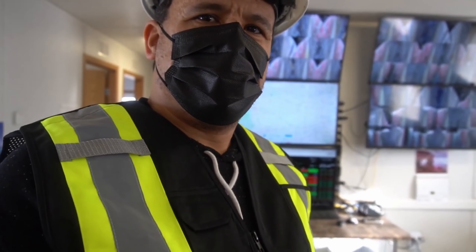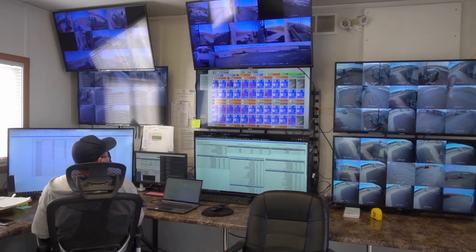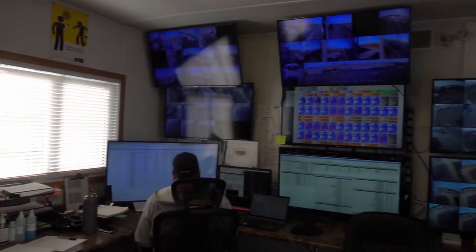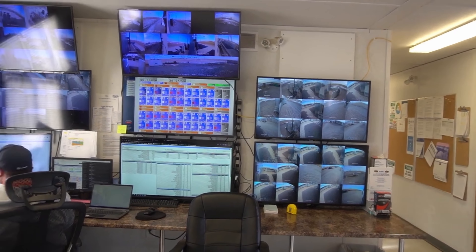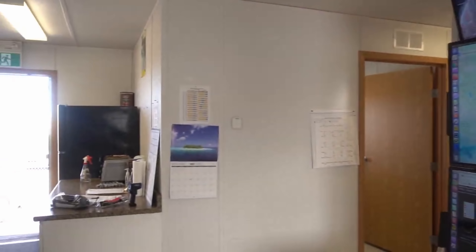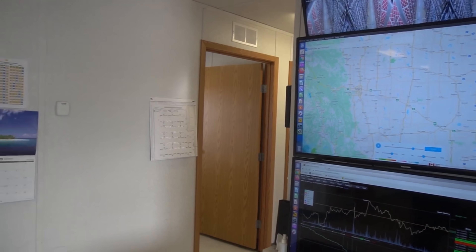Inside the control room you can see the SCADA system for the Drumheller site up there. Operators here can control that whole site — open and close breakers and transformers, ramp up and down. The middle screen shows the Medicine Hat outside facility — same level of control for all facilities. And as you can see with the other monitors, security is obviously an important part of our business. Every single container has a camera in it, and many of them have cameras outside as well — keeping a close eye on the weather.